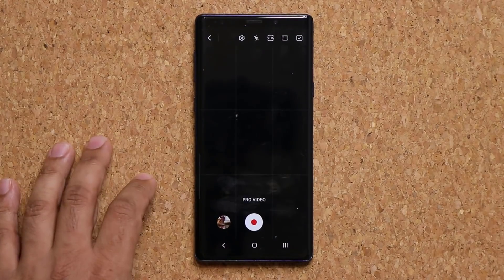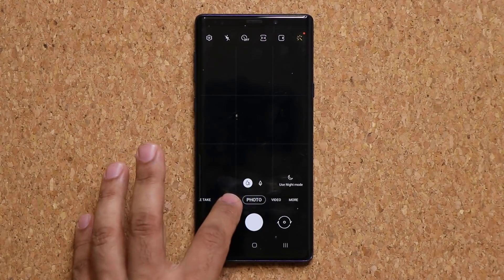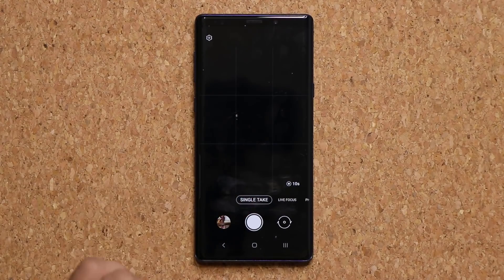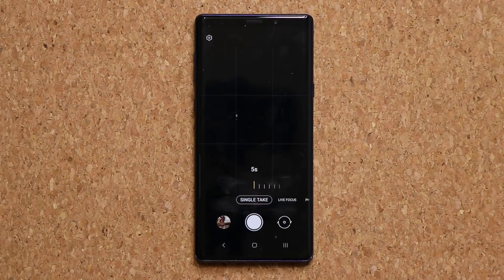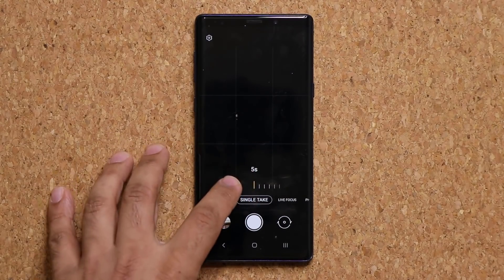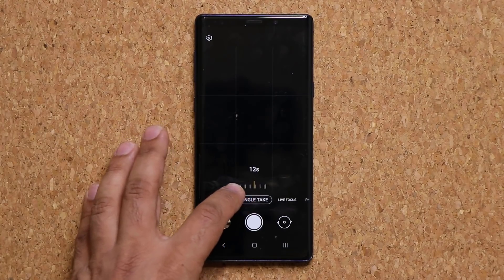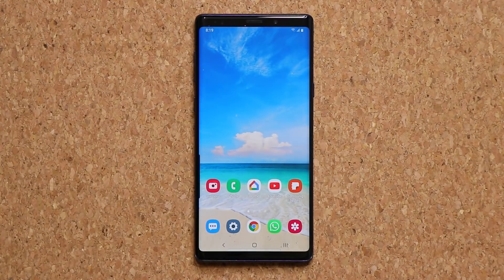One more camera feature that has nothing to do with Pro Video: if you go to the main camera options and scroll all the way over to Single Take, you now have the option to tap a button and change the length of your Single Take. You can go anywhere from five seconds to 15 seconds and fully customize that Single Take duration.